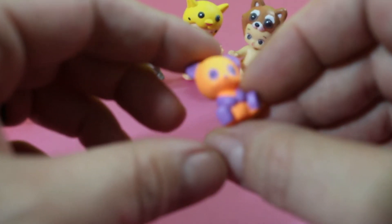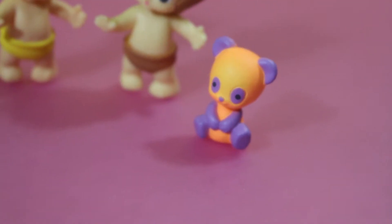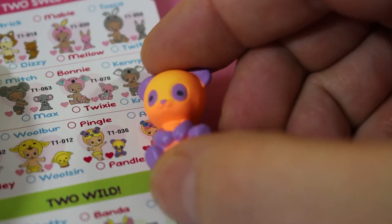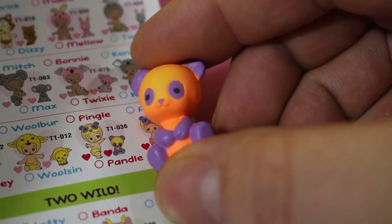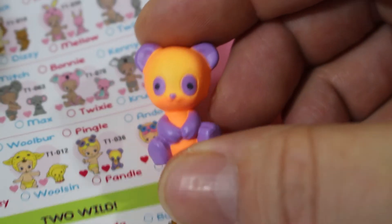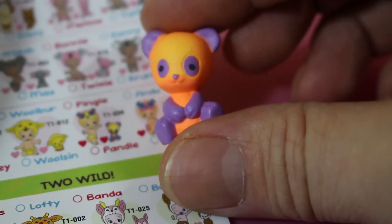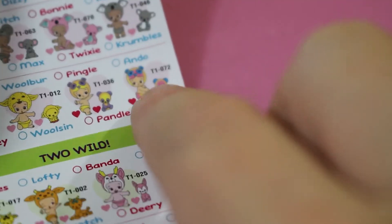Whoa, look at that! Is that one of the neon ones? Yeah, right here — I think it's that one because he has purple ears, not blue ears. You're right, but it is ultra rare, because it's got this red heart. So we got our first ultra rare — that's cool!